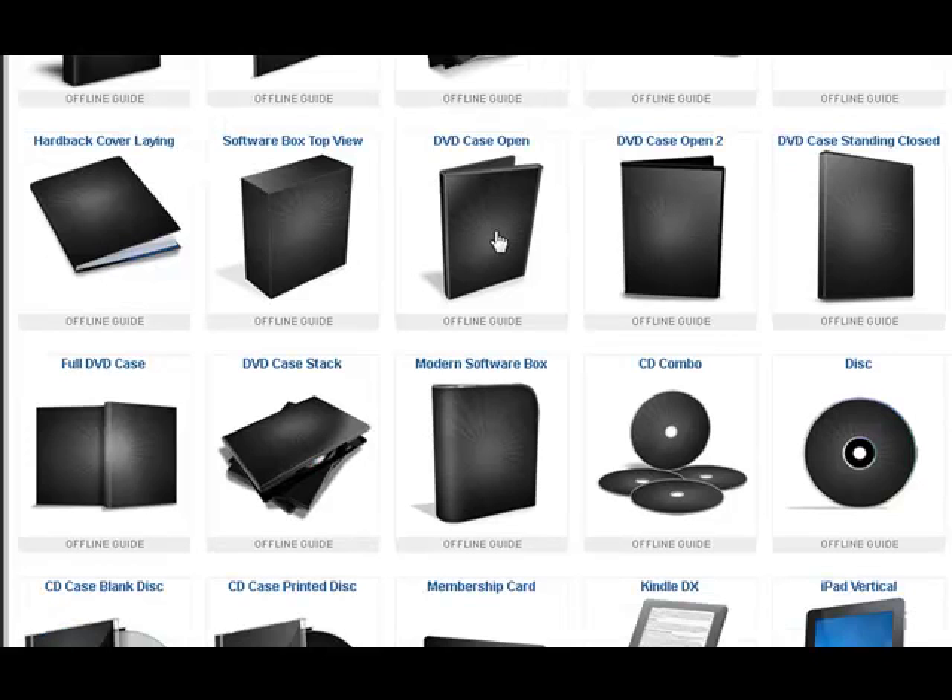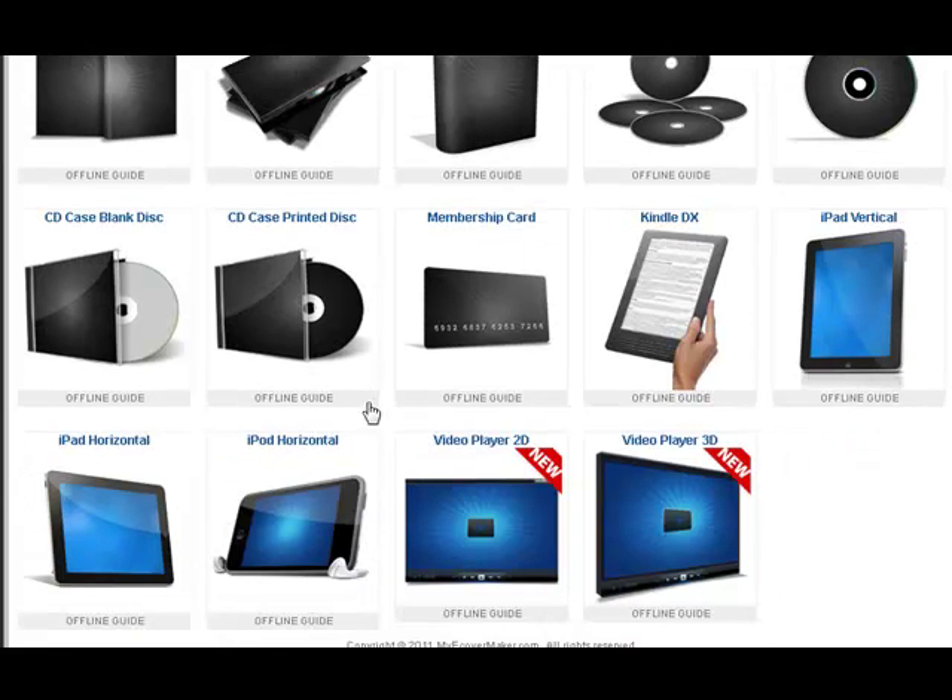DVD cases, open DVD cases, DVD cases at different angles, stacked DVD cases, open DVD cases so you can see both sides. Software cases, actual stacks of discs themselves, DVDs or CDs. We have CD cases open with the CD sticking out.